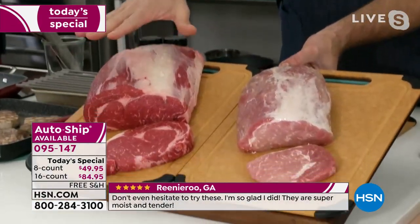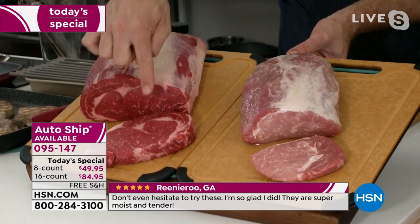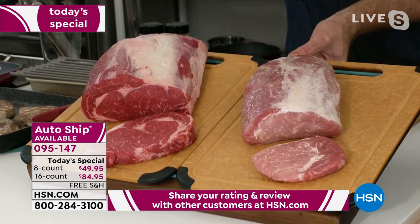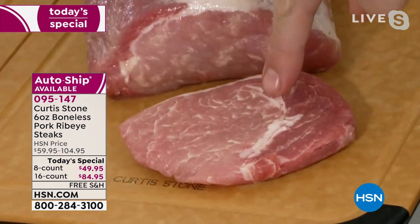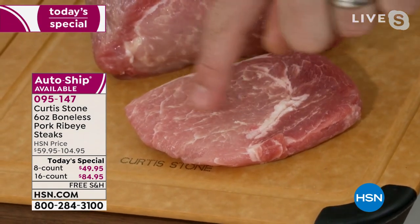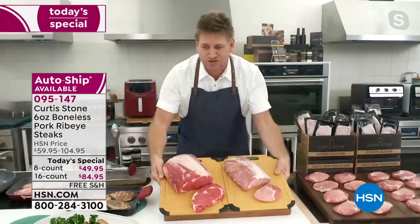This, my friends, is a beef ribeye. It is the exact same primal, the exact same steak as the pork ribeye — so this is not a pork chop. This isn't one of those commodity items you find at the grocery store. You'll see the flecks of white through here — that's marbling, the intermuscular fat, which is what makes this pork ribeye so juicy.